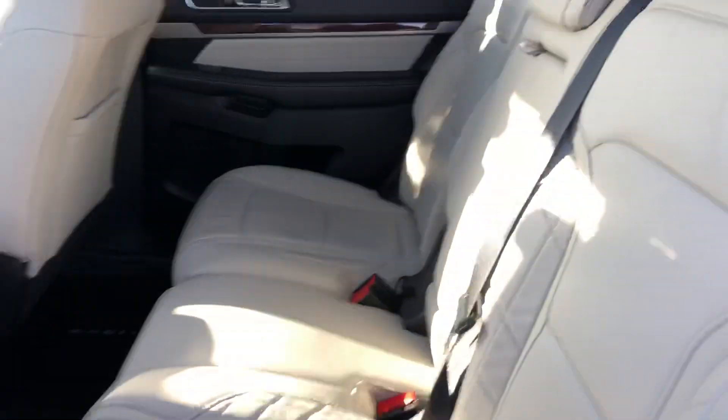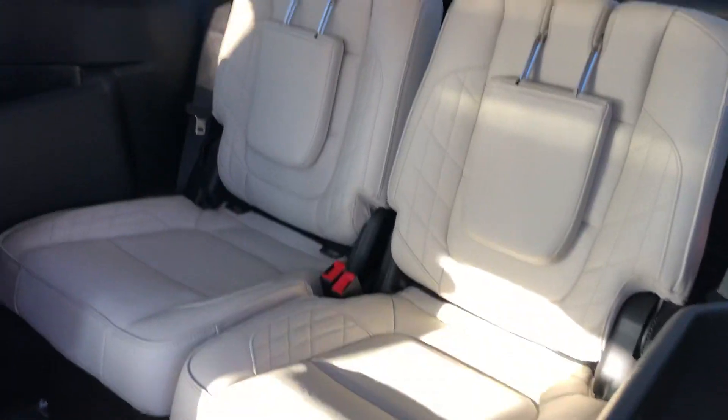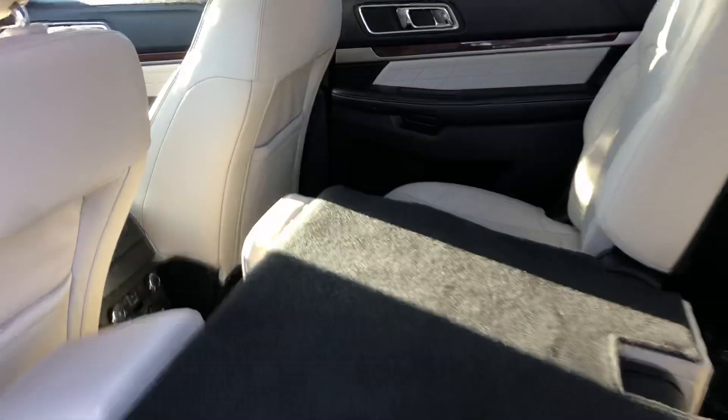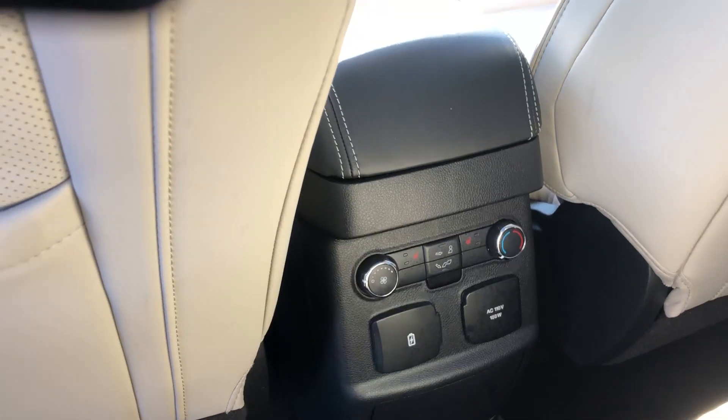Second row here. Seats will fold down with ease. Easy access to your third row there. Second row has heated seats as well. Multiple charging ports.